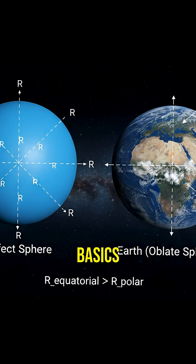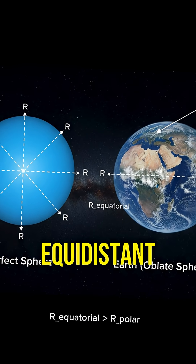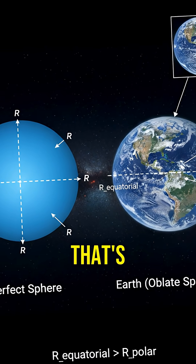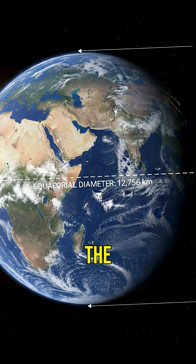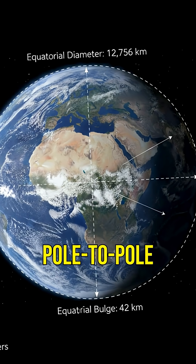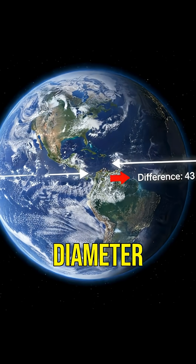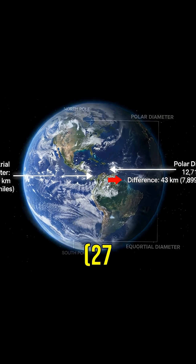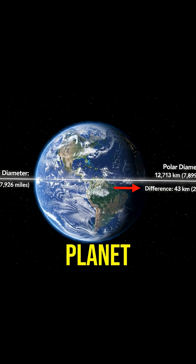First, let's tackle the basics. If Earth were a perfect sphere, every point on the surface would be equidistant from the center. But that's not the case. Earth's rotation causes it to bulge slightly at the equator. This bulge means the diameter at the equator is larger than the pole-to-pole diameter. How much larger? The equatorial diameter is about 43 kilometers — 27 miles more than the polar diameter. This different shape makes our planet an oblate spheroid.